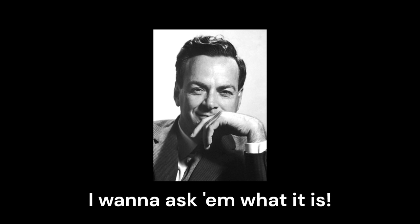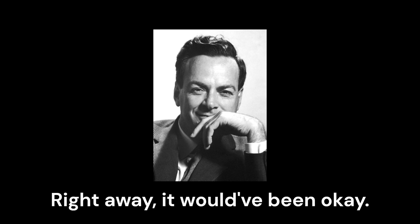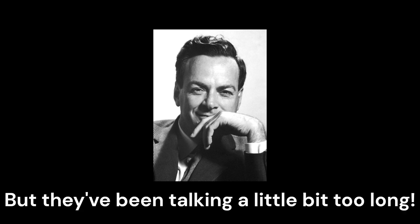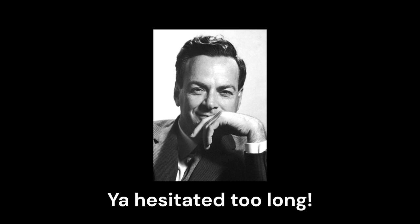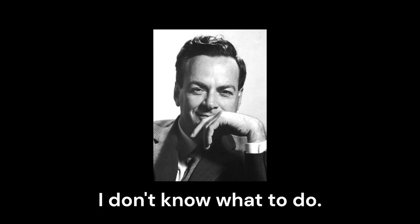I want to ask them what it is. Now you must have been in a situation like this — you didn't ask them right away. Right away it would have been okay. But they've been talking a little bit too long. You hesitated too long. If you ask them now, they'll say, 'What are you wasting my time all this time for?' I don't know what to do.